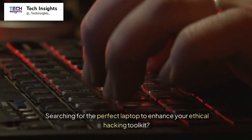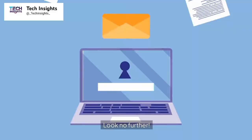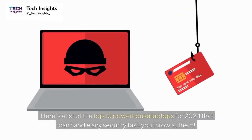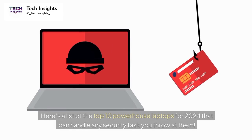Searching for the perfect laptop to enhance your ethical hacking toolkit? Look no further. Here's a list of the top 10 powerhouse laptops for 2024 that can handle any security task you throw at them.